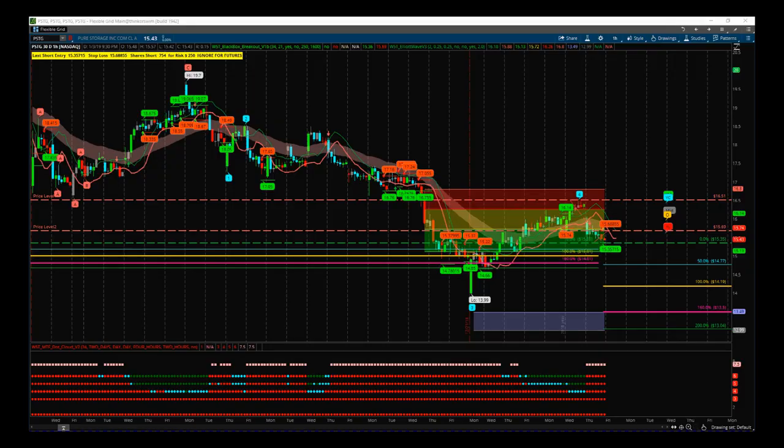Hi, this is Paul from tradetofifth.com and this is my daily stock signals video for Friday the 4th of January. I want to combine the Elliott Wave Indicator Suite and the Black Box Breakout Indicator here on the ThinkOrSwim platform. Both indicator suites are available for NinjaTrader NT8 as well. We currently have the Elliott Wave Indicator Suite for TradeStation and MultiCharts, and the Black Box Breakout Indicator is in development for TradeStation.